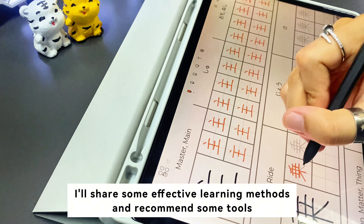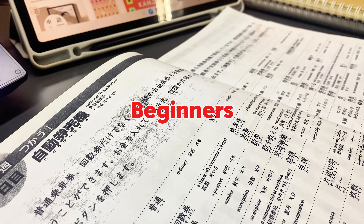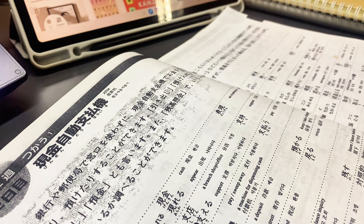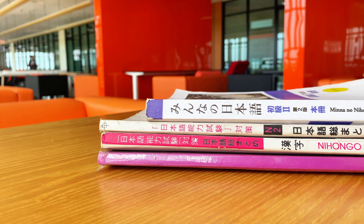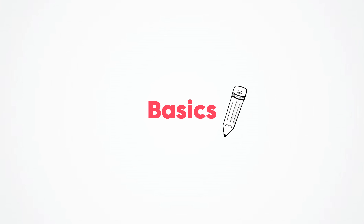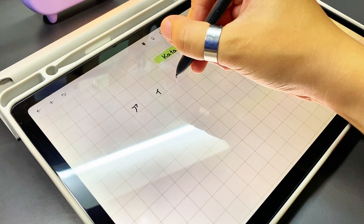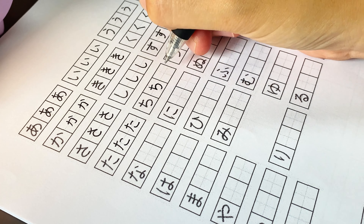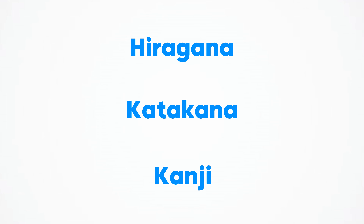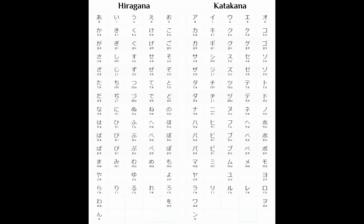Hello everyone, welcome or welcome back to my channel. Konnichiwa, Nilad desu. This video is especially for beginners who have just started learning Japanese or want to learn but don't know where to start. I hope these steps will guide you on the way to start learning Japanese. So, let's dive into it.